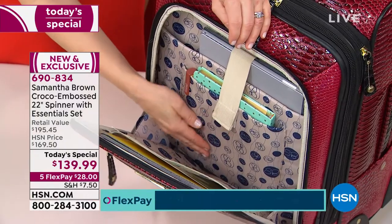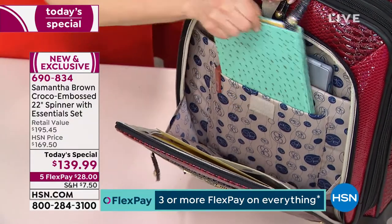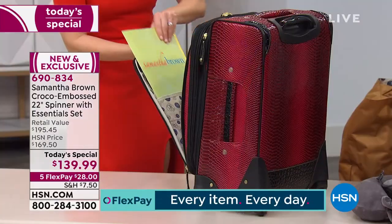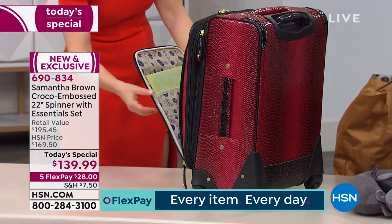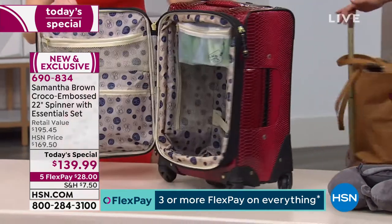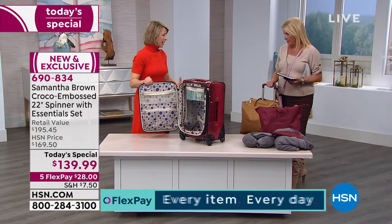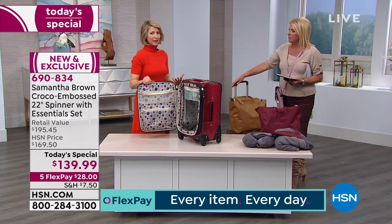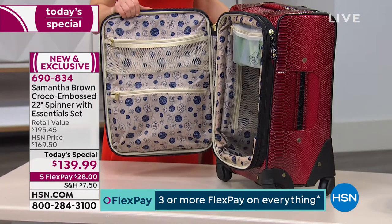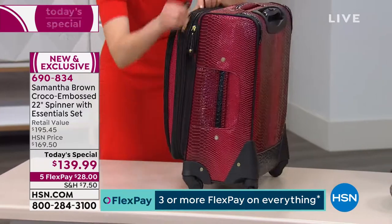In Greece with the cobblestones and steps I really put the luggage to the test — clunking it down steps — and not a wheel broken, not a zipper busted, not a scratch on it, still looking great. I was the most relaxed traveler because I had the most comfortable and easy-to-use luggage. My whole goal here at HSN is to help you bring back your confidence when you travel and make it a lot easier.